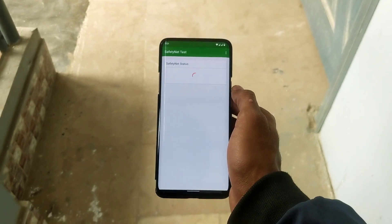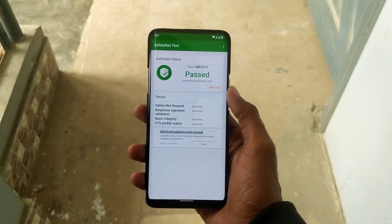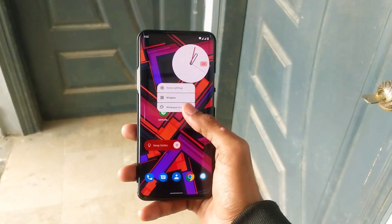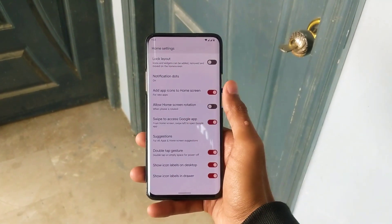If you want to know about working payment apps on this ROM, it passes the Safety Net out of the box, so payment apps should work fine. For the launcher, this ROM comes with the default AOSP launcher, which doesn't have many customization options.